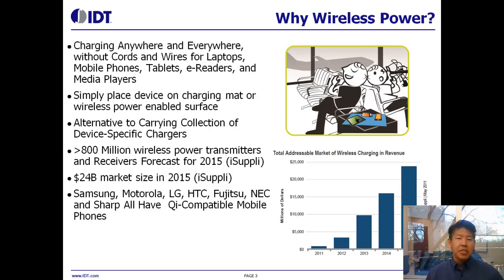Wireless power offers the promise of charging anywhere and everywhere without the need for cords, wires, or device-specific chargers, simply by placing your device onto a charging mat or charging surface. This is a relatively new technology to the market. It's forecast to grow very quickly, with iSuppli forecasting over 800 million transmitters and receivers shipped in 2015 with a value of over $24 billion.